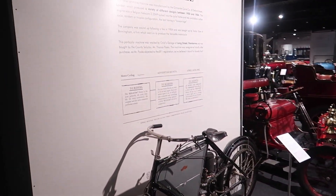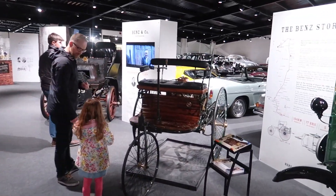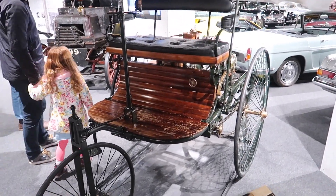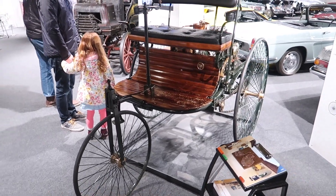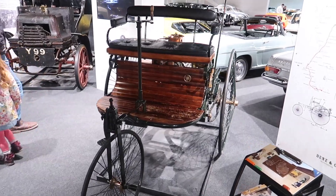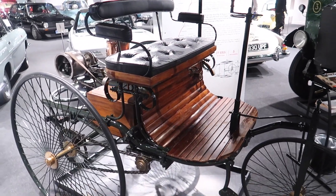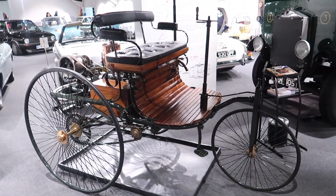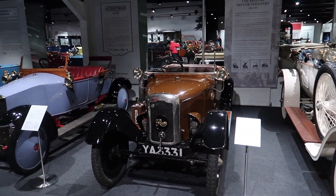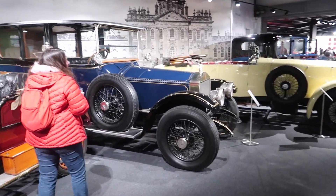There are some really, really old cars in here, and motorcycles in this section. Here's pretty much the first car ever made — a tricycle made by Mr. Benz, one cylinder. This is the dawn of motoring.